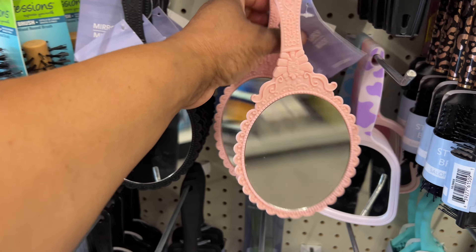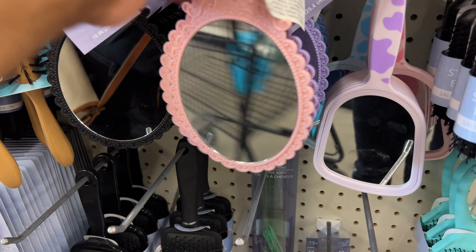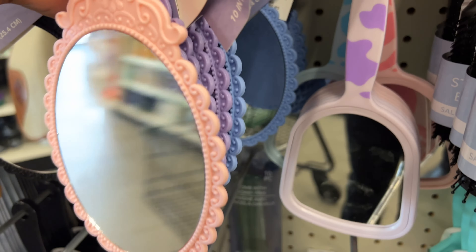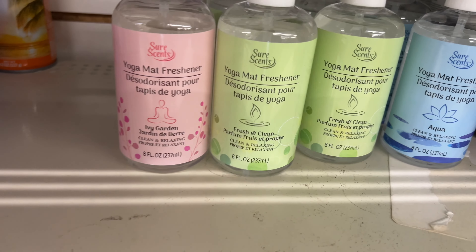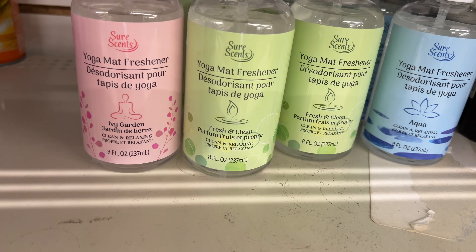They have purple right there and then they have the blue back there — cute. They have yoga mat freshener, I've never seen a yoga mat freshener before. It's called Ivy Garden — fresh and clean.